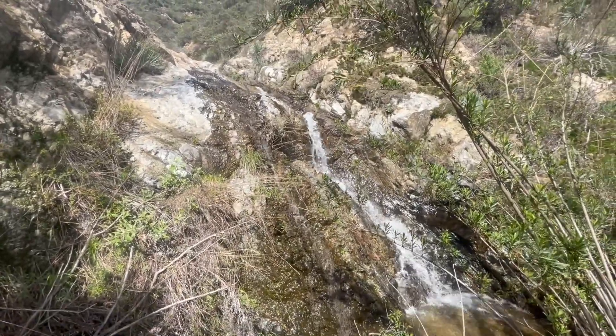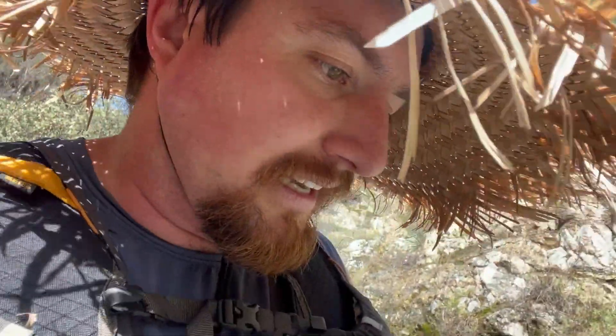Nice little waterfall here. This is my first time in the Etiwanda area and it's pretty nice. Near the main falls there are a lot of people — it's a popular spot, easy to hike to, and close to neighborhoods in Rancho Cucamonga. A little further up though you see no one. Once you get past the major obstacles, especially that larger waterfall on the east fork, not too many people.